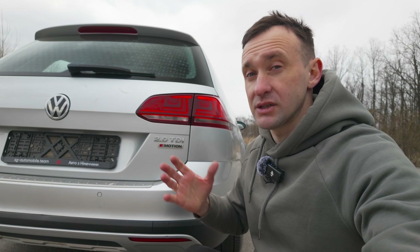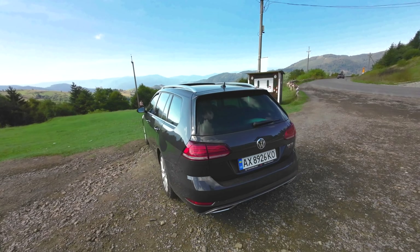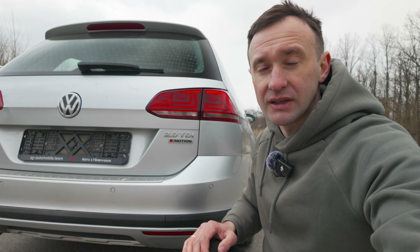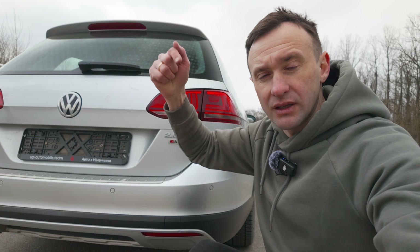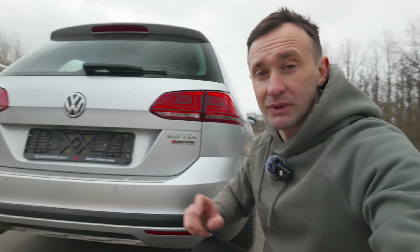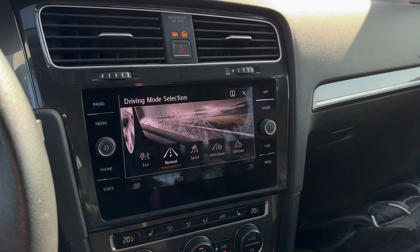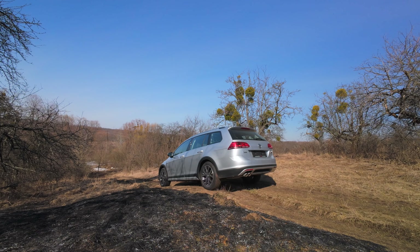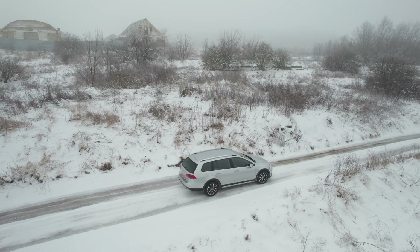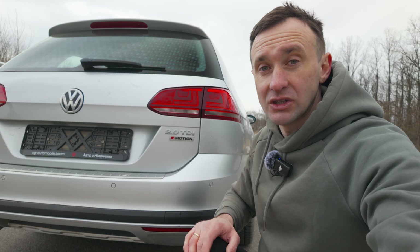Ще одна важлива особливість Golf Alltrack — обов'язкова наявність повного приводу, тоді як на звичайній версії він може бути або не бути. Повний привід тут реалізовано на муфті Haldex 5-го покоління, система називається 4MOTION — вона ідентична для Passat, Tiguan та інших повнопривідних автомобілів концерну VAG. Але що відрізняє роботу системи на звичайній повнопривідній версії і версії Alltrack — наявність режиму бездоріжжя, який дозволяє краще дозувати крутний момент між вісями і кожним колесом, а також плавніше спускатися зі слизьких поверхонь.